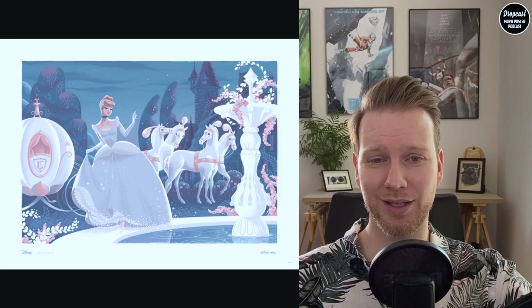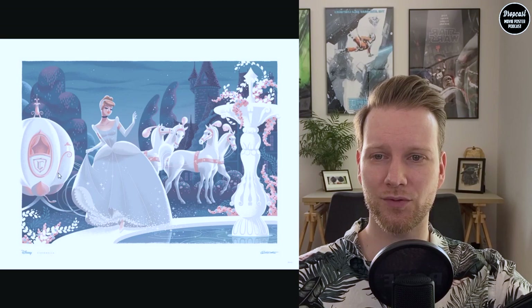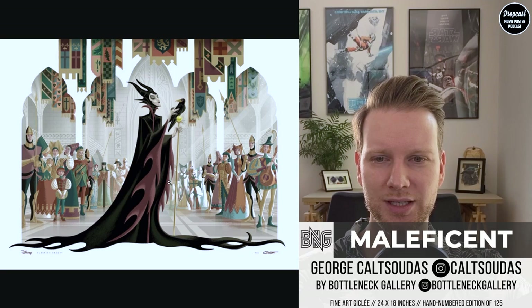I think it will look very good in every little kid's room around the world, so if you want to pick up some cool art by a cool artist, this would be a good choice for your kids' room. The other one from this series is the Maleficent piece.